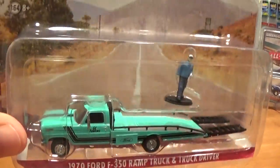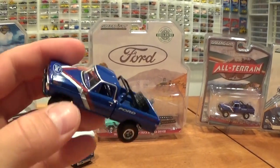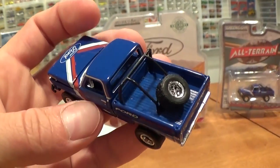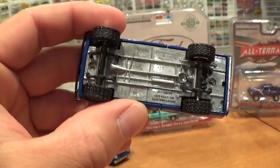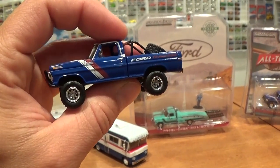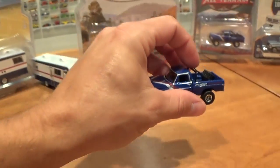Very cool truck with awesome new tampo work. We'll get that one opened up and park this all-terrain heavy-duty truck on the back of it. This one features an opening hood, as will the ramp truck — big detailed engine under the hood, an actual spare rubber tire in the back, roll cage, all metal, and a plastic axle lift kit. Works very well with these vehicles, and there's a tremendous amount of detail on this truck, as always with all Greenlight vehicles.